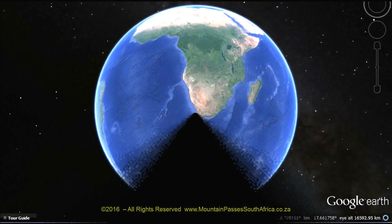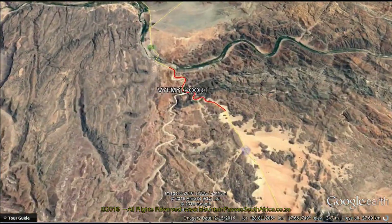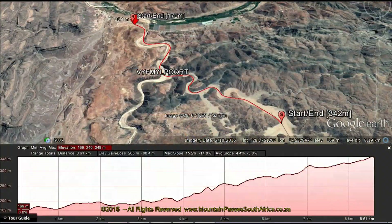5-mile puert translates from Afrikaans into 5-mile passage, or in metric terms an 8-kilometer passage, and that is exactly what it is — an 8-kilometer-long puert close to the South Africa-Namibia border at Fiol's Drift.